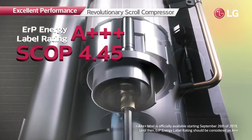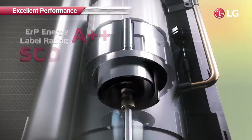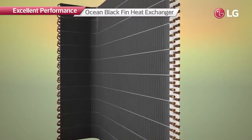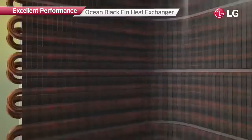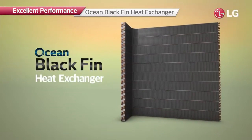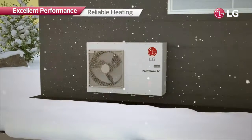Its enhanced heating capacity has been recognized by an energy label rating of A triple plus and a SCOP of 4.45. The heat exchanger of the R32 monobloc is equipped with the ocean black fin, which with its high corrosion resistance extends the product lifespan.